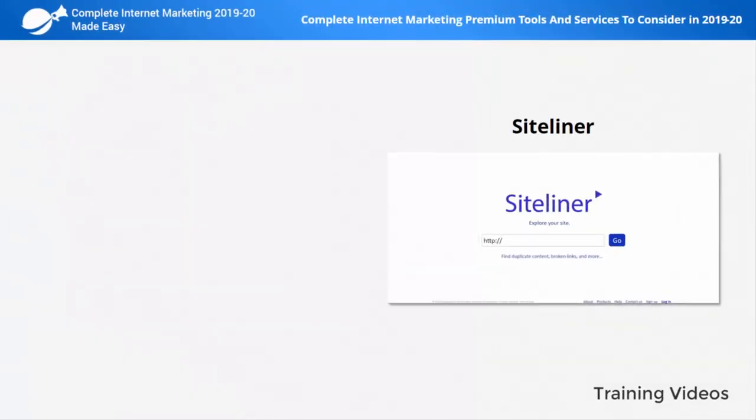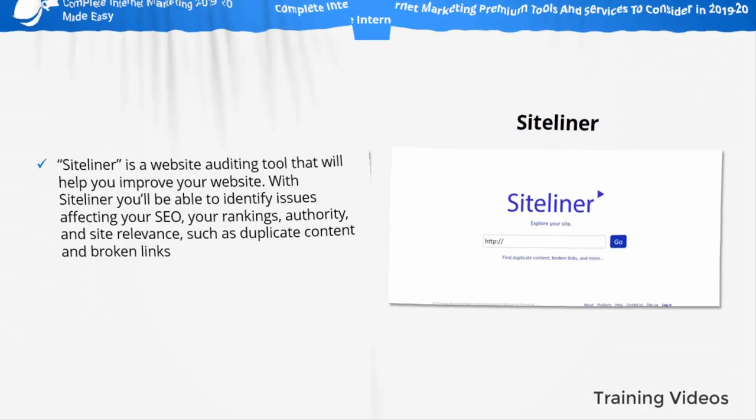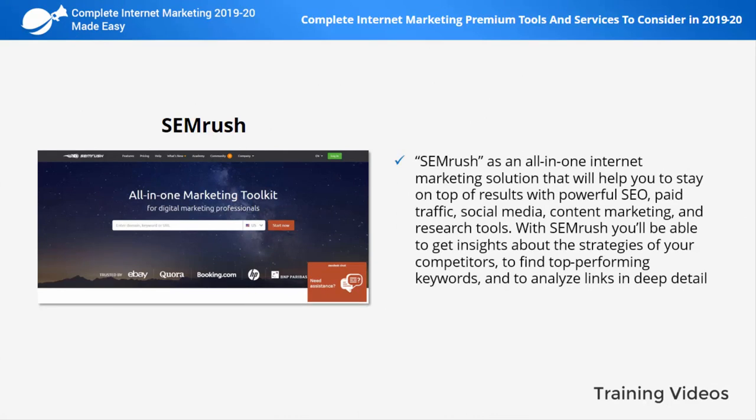Siteliner is a website auditing tool that will help you improve your website. With Siteliner you'll be able to identify issues affecting your SEO, your rankings, authority, and site relevance, such as duplicate content and broken links.